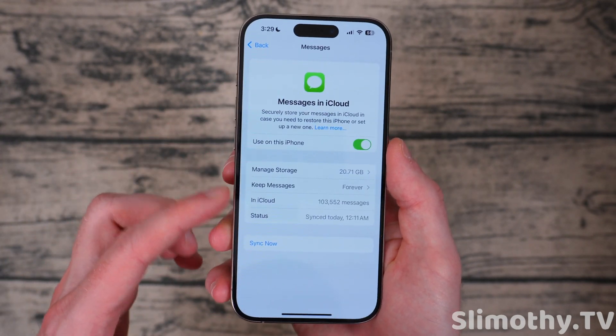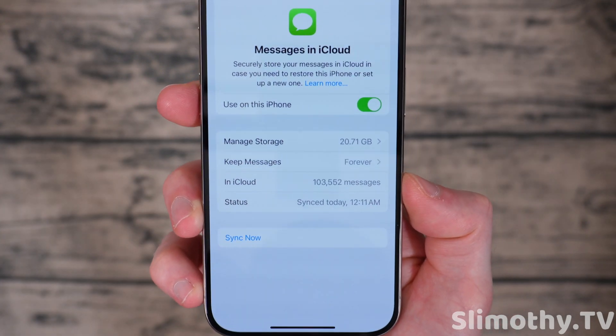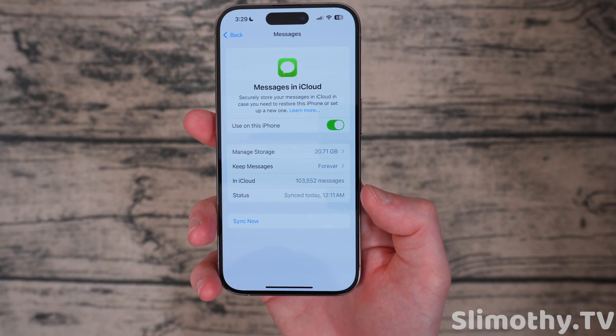There's something new here called Messages in iCloud — it's been renamed. If you click on it, you can see how it is and what's linked up. I've got 20 gigs and 103,000 messages, and you can force it to sync right now if you want.